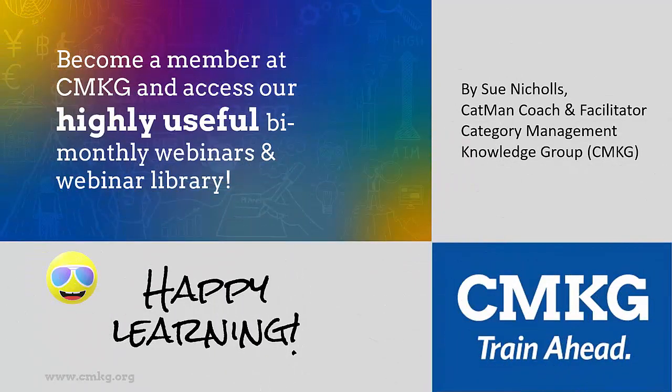That's all for now. Thanks for checking out this data tip — I hope you found it helpful. If you want to learn loads more on creating effective presentations, slides, data visuals, and stories, think about becoming a CMKG member for a low annual cost. Happy learning!